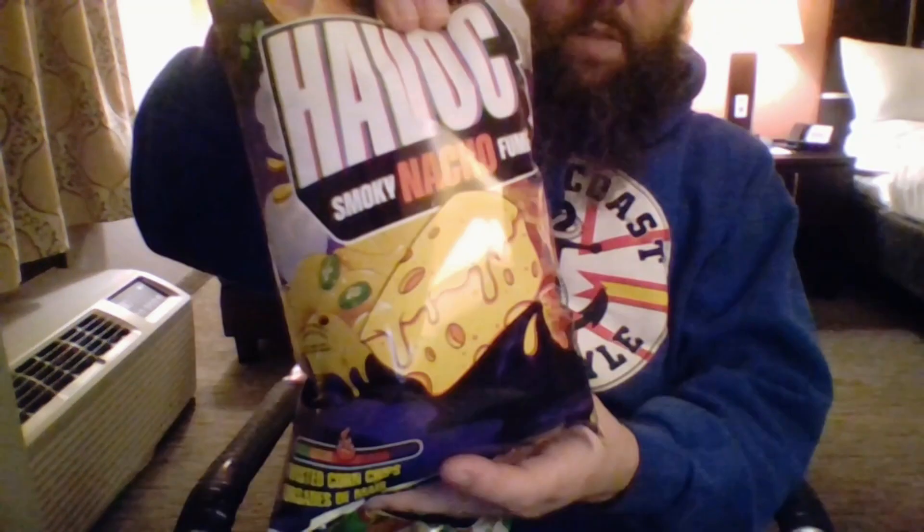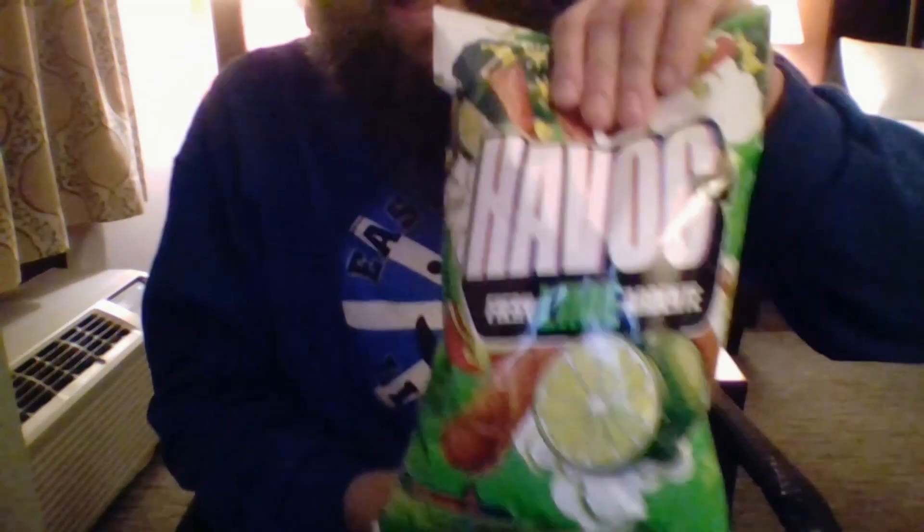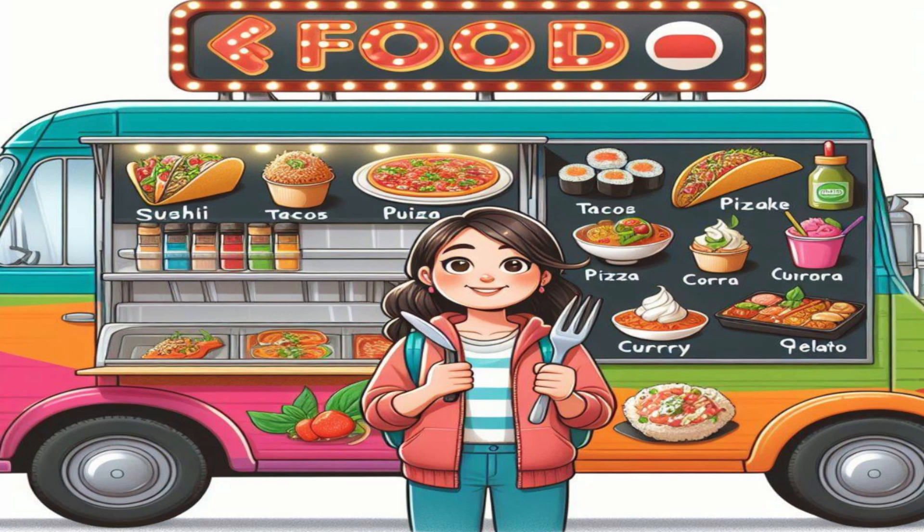What is up, gangsters? My name is Beansy, and today we are trying Havoc Snacks. We have bulgogi, smoky nacho, and fiery lime. I'm excited for all three of these flavors — they sound like flavors I'm going to enjoy. The bulgogi one will go last because that is a strange chip flavor.